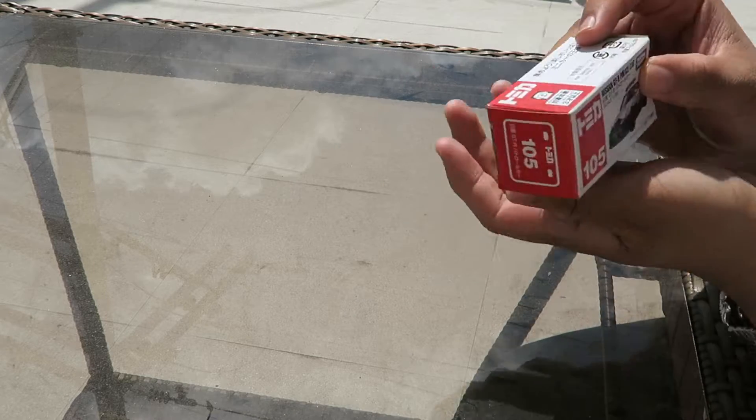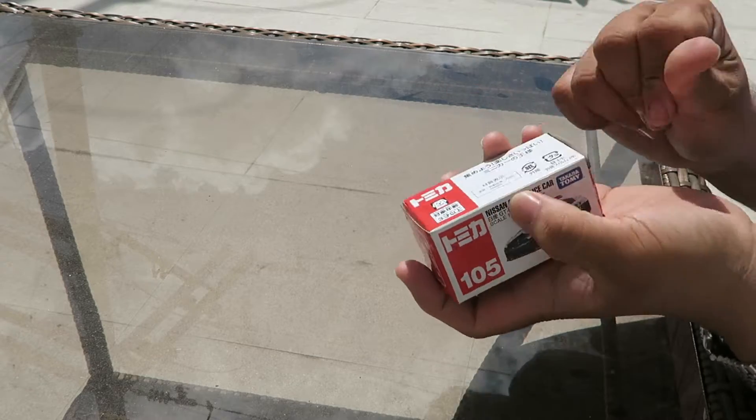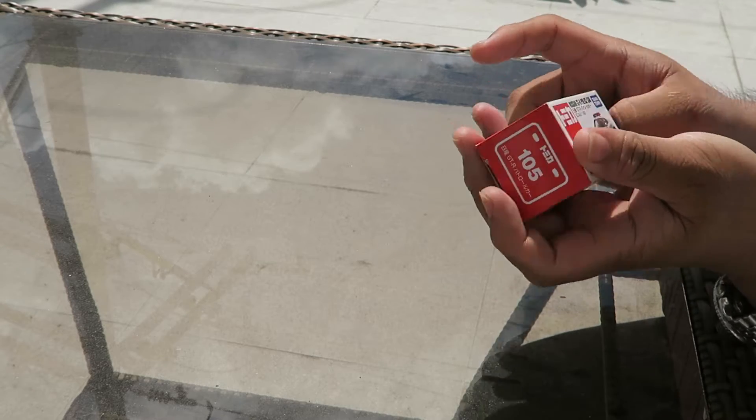This GT-R — someday I wish I'm gonna have it. I think I'm gonna have it, this kind of GT-R in the future. I'm gonna have the grind so I can get it.